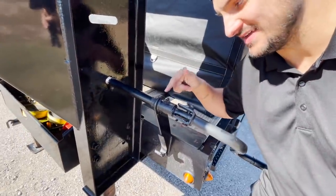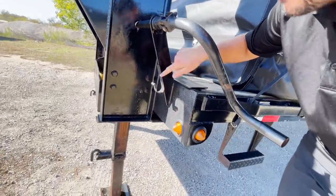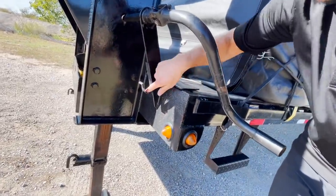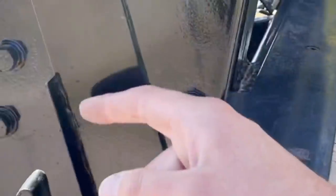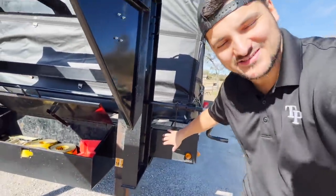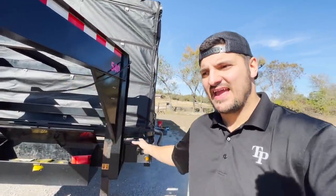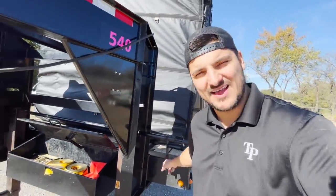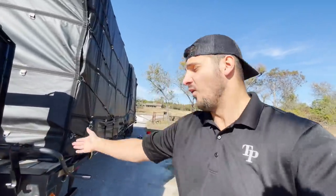They still have to weld the tube through, but notice right here it's a different type of hook where the arm sits — you can see it's welded on the back. It's a super small, subtle change, but it means they don't have to pay an employee to sit there and weld all these little brackets. Overall, that cuts down their cost — either they sell the trailer at the same price and increase their margin, or they could actually sell it at a cheaper price.